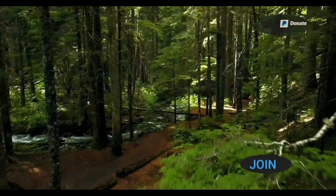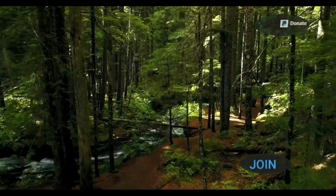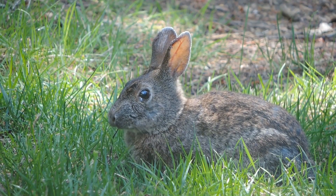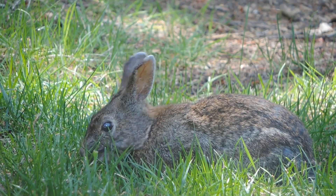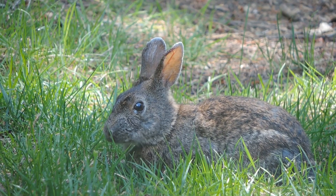Hey everyone, in this video I'm going to be targeting European rabbit. They're an abundant pest species in the UK, can be found on most grasslands and in their natural habitat — hedgerows and natural field edges.